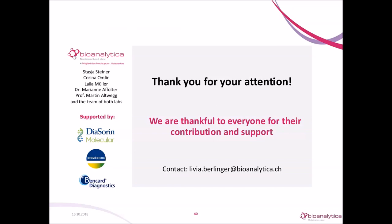Thank you so much, Dr. Berlinger, for that great presentation. I have a couple of questions. The first question is: how important is it to be able to detect Bordetella parapertussis in addition to pertussis?